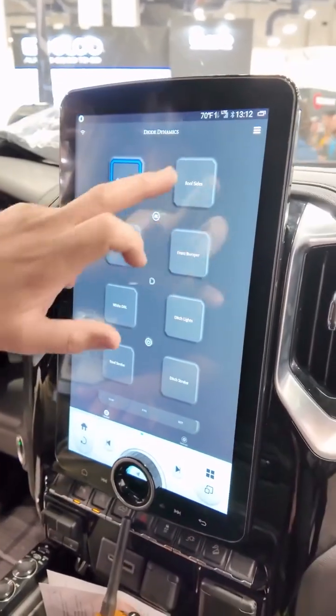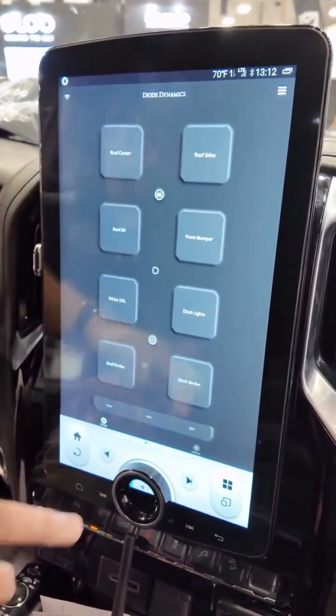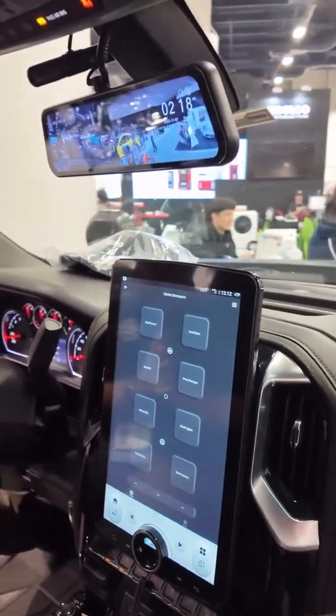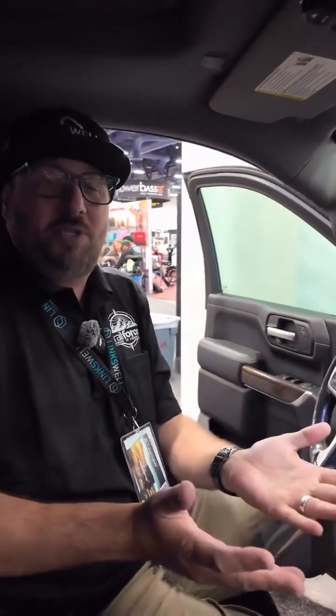So I'm driving down the trail and I need to turn on some lights. It's as simple as touching the screen — and I'm blinding everybody in front of us right now. Let me turn on the strobe lights, because it really drives them crazy. Back lights, everything on the screen. It's beautiful.